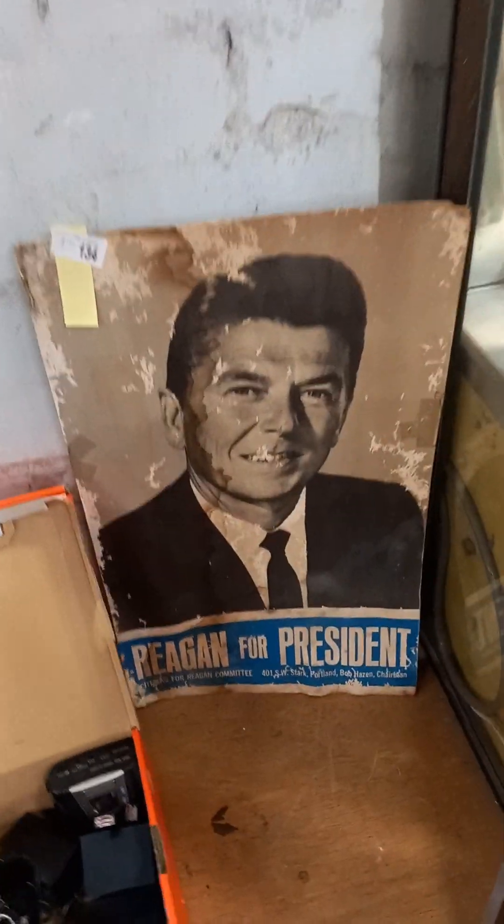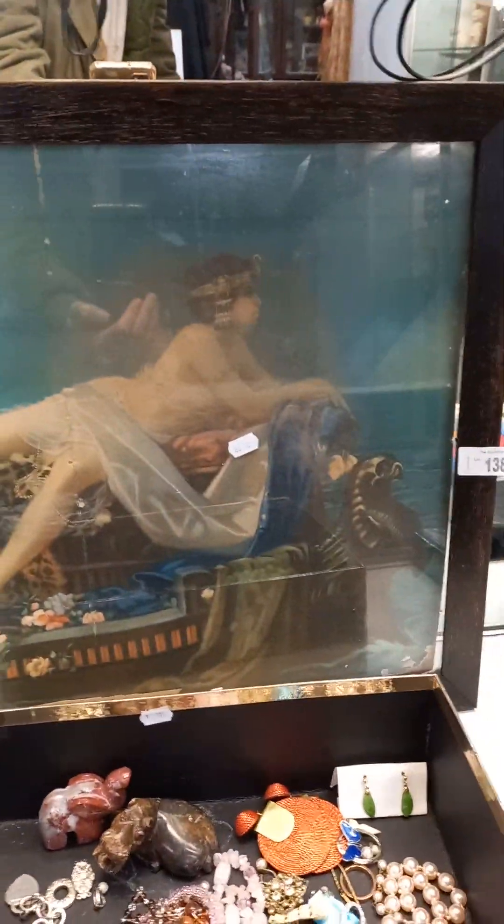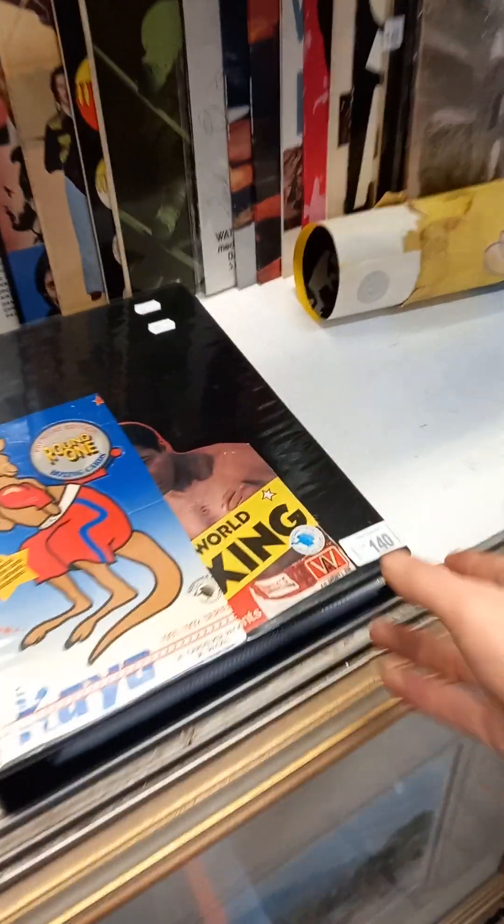Costume jewellery. Pretty cool print along the Nile. Lovely bits of sort of 1930s Art Deco. Cleopatra. Cool lot of boxing cards.